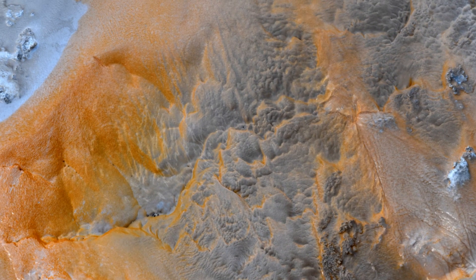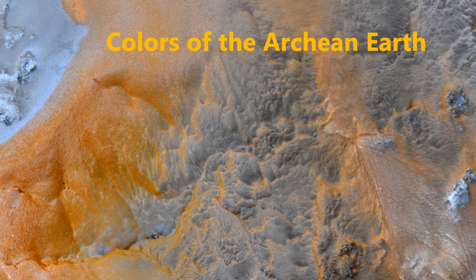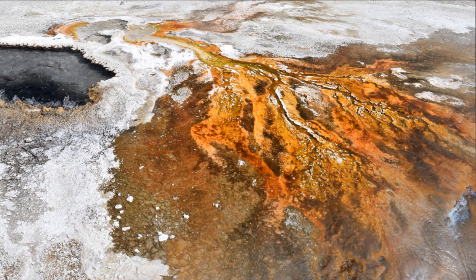Hi! Welcome to Koyi Channel. I'm sure that, once in a while, most of you wonder how Earth looked like before the plants were blooming and animals were running around.